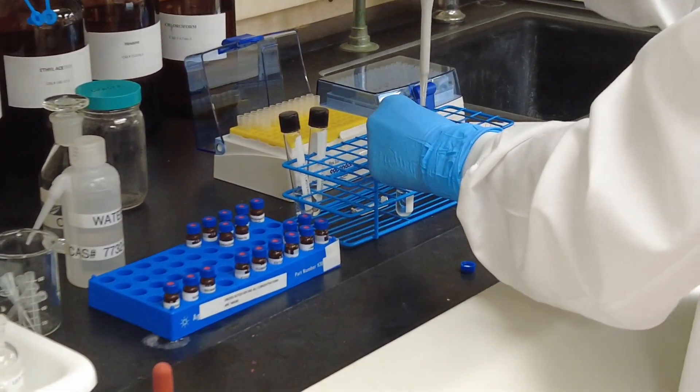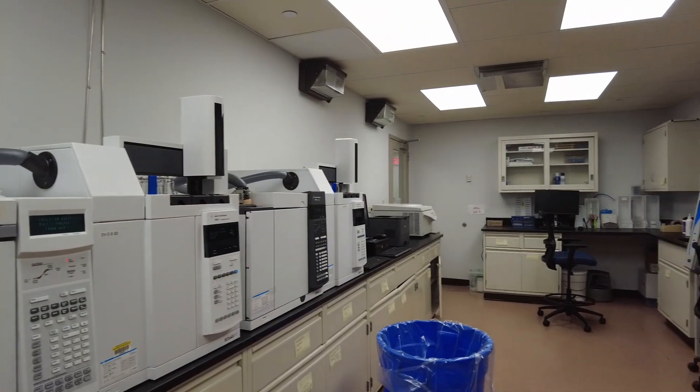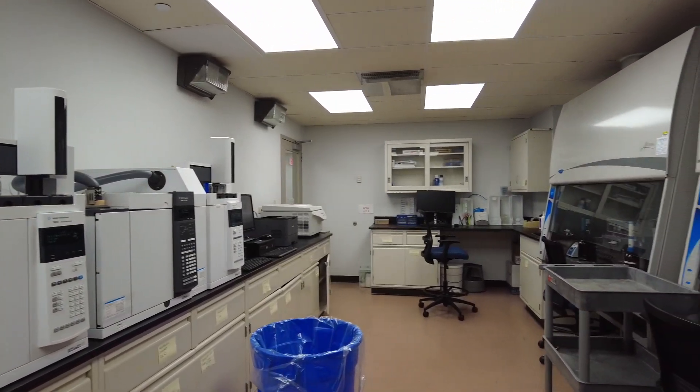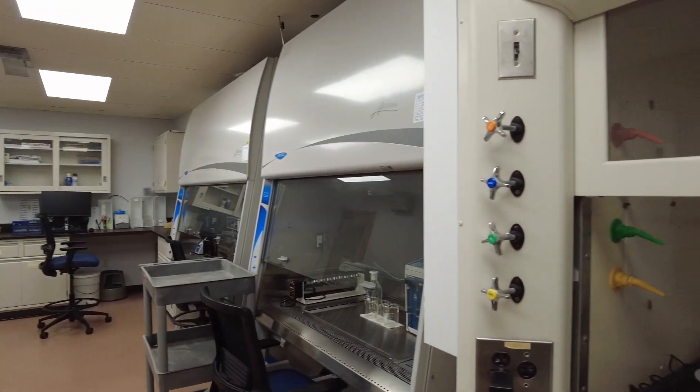This bay is where we do our blood alcohol analysis. Blood alcohol is extracted with an internal standard and we do a calibration curve. From that calibration curve, we can determine the quantity of alcohol in the sample and determine if somebody is under the influence of alcohol.